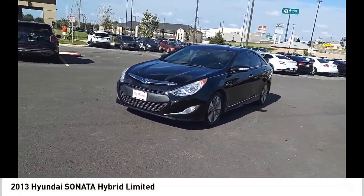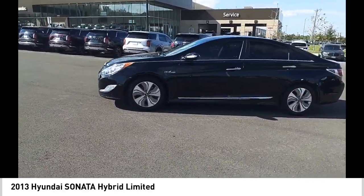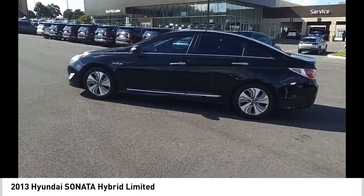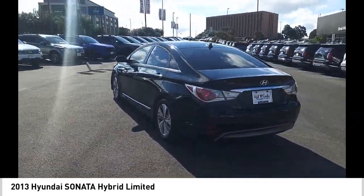You are going to love the 2013 Sonata Hybrid. This all-new hybrid has all the style and premiums you expect in a Sonata, along with 37 city and 39 highway miles per gallon.